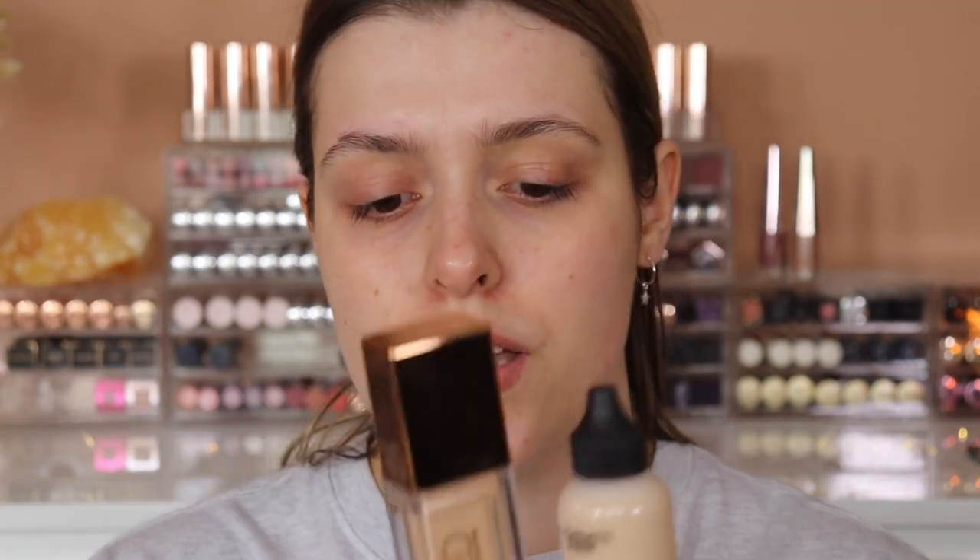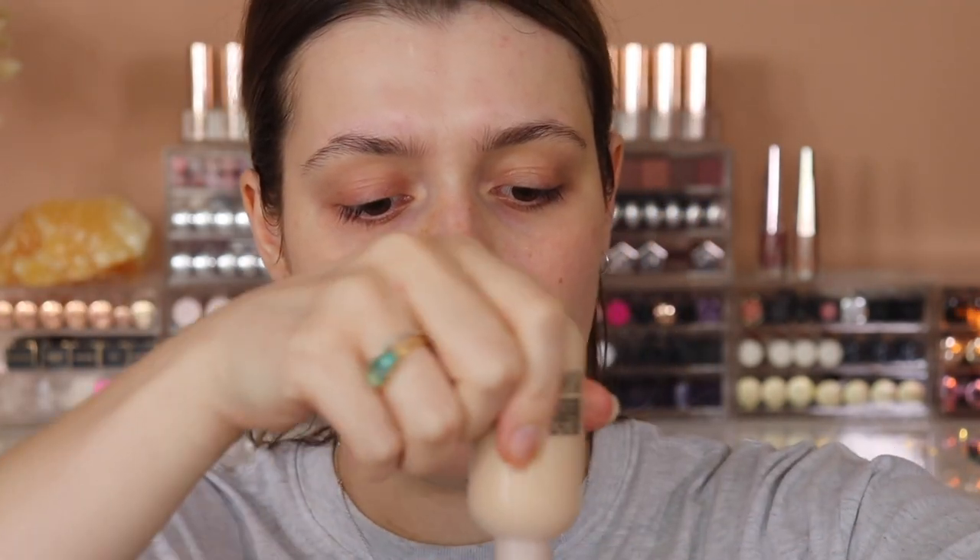I wanted to look classy and glam. I used the MAC Studio Face and Body Foundation in shade C1, and the Urban Decay Stay Naked Weightless Liquid Foundation in shade 30NN, and I mixed these because C1 is a pinch too pale and the Urban Decay is a pinch too dark. I mixed them together — a pump of each on the back of my hand. I didn't apply primer that day; sometimes I quite like the effect of foundation on skin without primer.